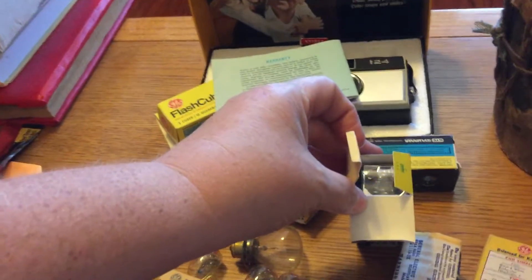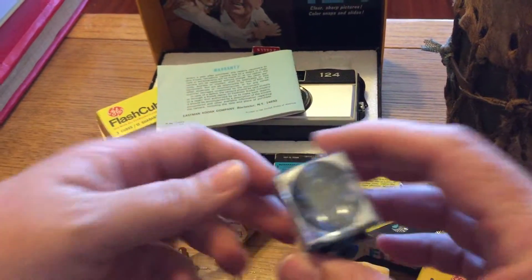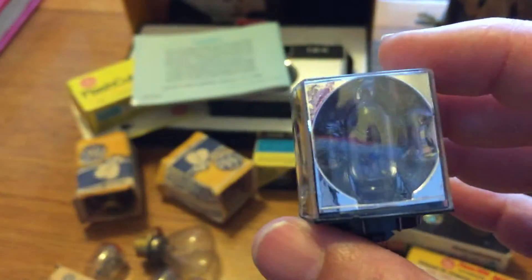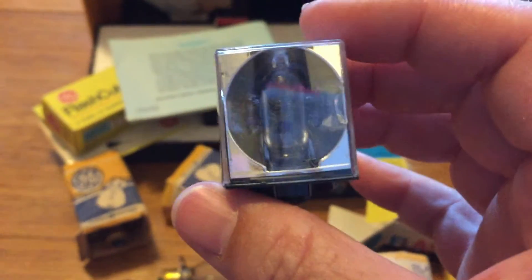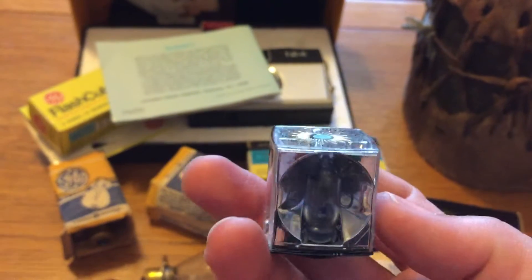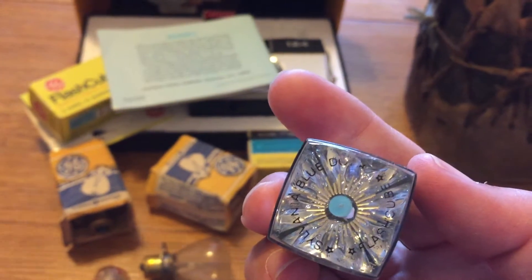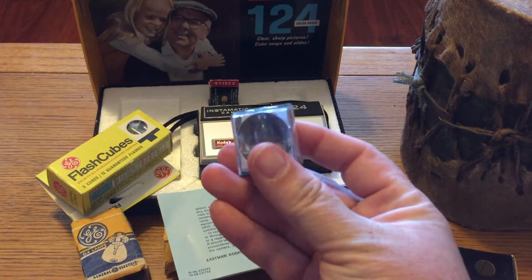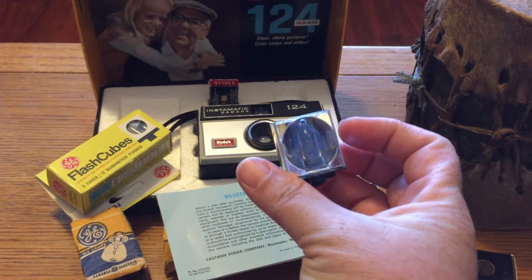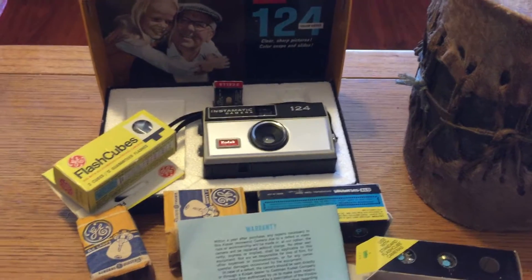I have my assistant here — she's helping me hold on. What we're thinking is that these were burnt out, but come to find out they're not burnt out. As long as they're blue, they're good. They're very cool. They go with that camera over there — they go on top, and every time you take a picture it turns when it flashes.